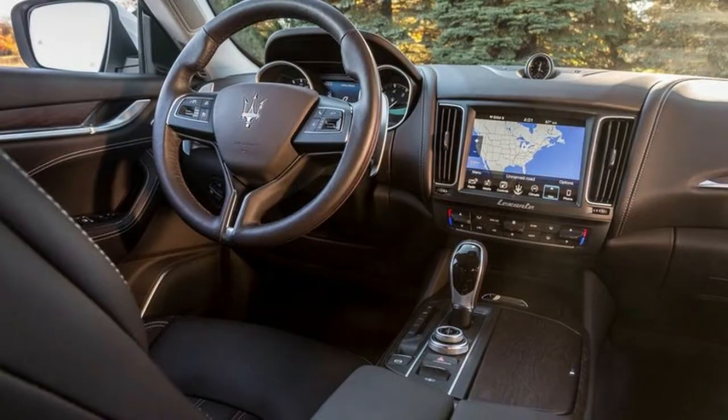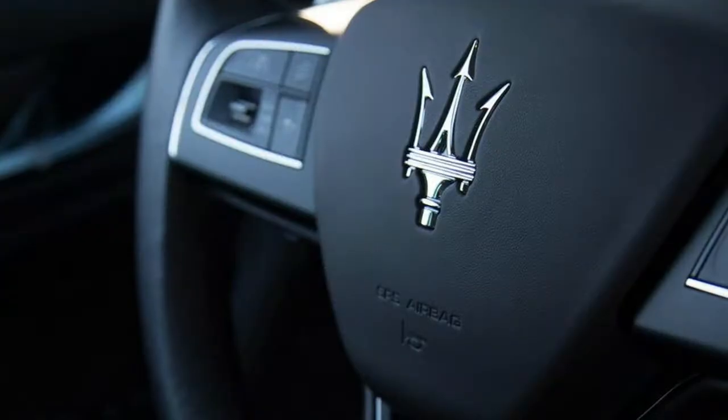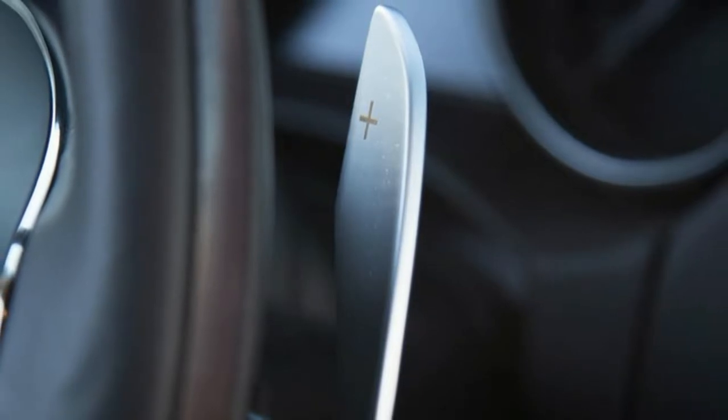High dollar, low volume vehicles such as the Maserati Levante are low priority for both NHTSA and IIHS, and neither agency has put one through its battery of tests.